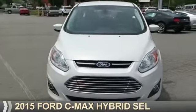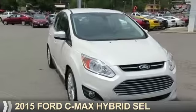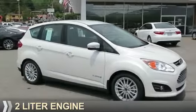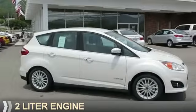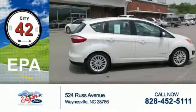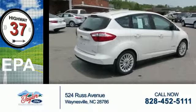Presenting the 2015 Ford C-MAX Hybrid. It's powered by Front Wheel Drive, a 2-liter engine, and a continuously variable transmission. Great fuel efficiency saves you money by requiring fewer trips to the gas station.